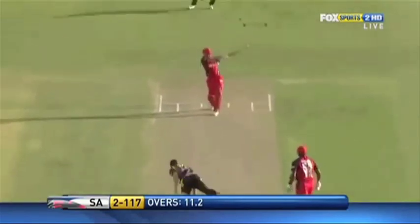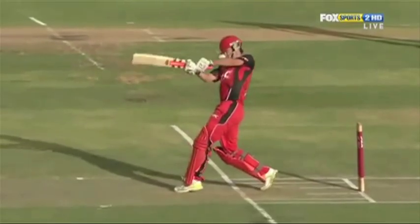25% of all cricket injuries are to the head, neck and face, mainly being concussions, contusions and lacerations. An injury to the face by a cricket ball is one of the most common types of hospital-treated injuries. So if you thought cricket wasn't a dangerous sport, think again.